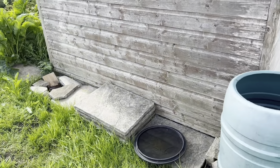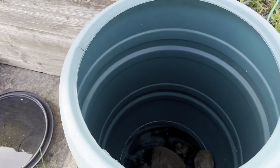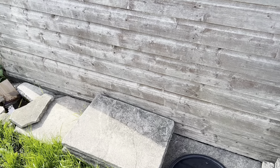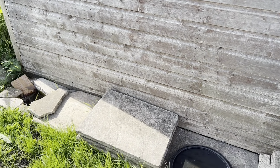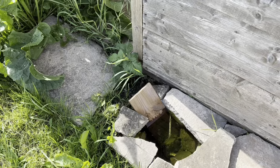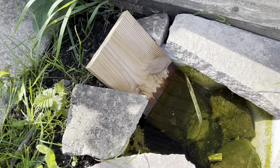Another change is we've figured out the water butt has a leak in it, so I need a new one — it's not filling up. We cleared out all this side and put some slabs there. I'm thinking about putting a little mud kitchen for Florence to play with when she gets here. And we also made a little pond out of a washing up bowl.